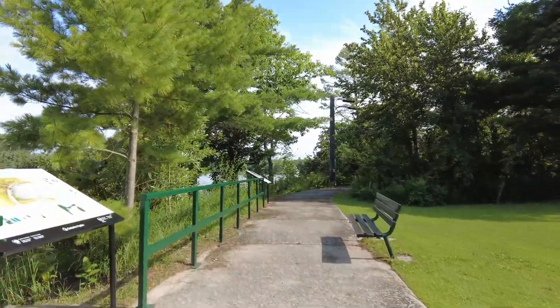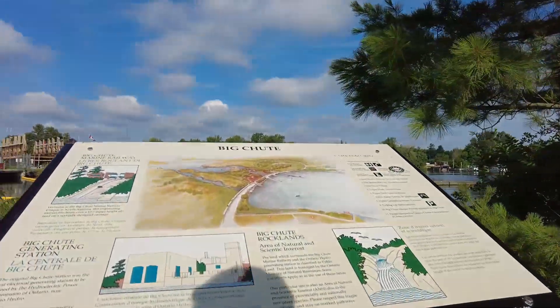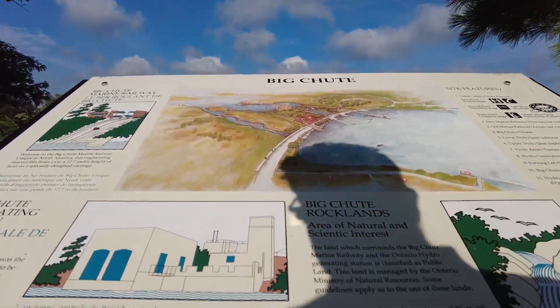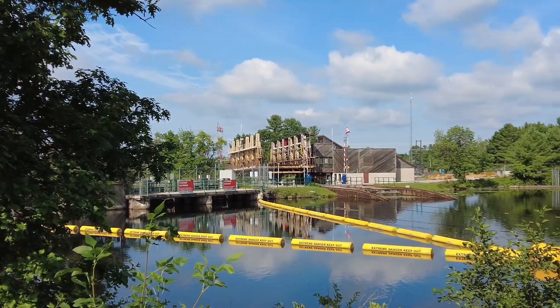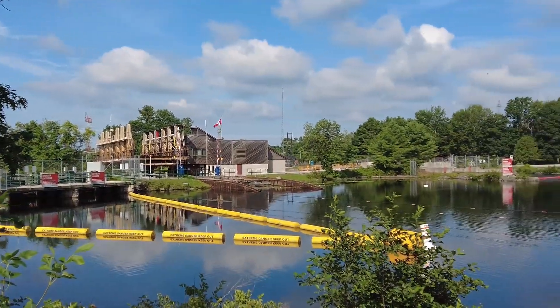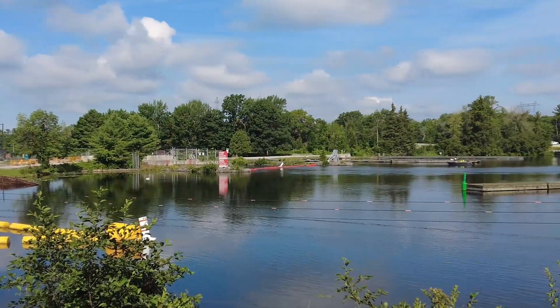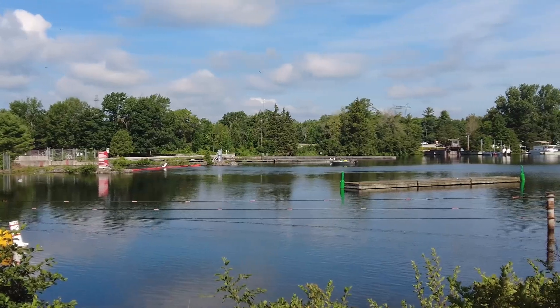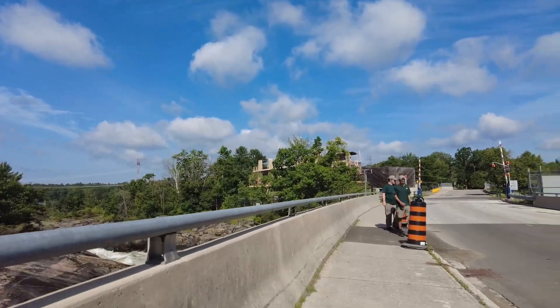I was up in the Port Severn area of Ontario, Central Ontario, and decided to head over to Big Chute. Big Chute is a marine railway system. It's actually a one-of-a-kind in North America, and it's located at Lock 44 on the Trent Severn waterway.